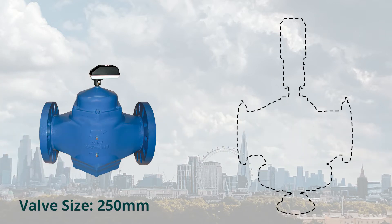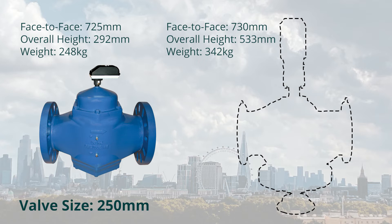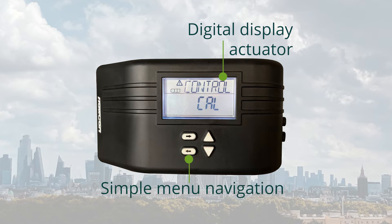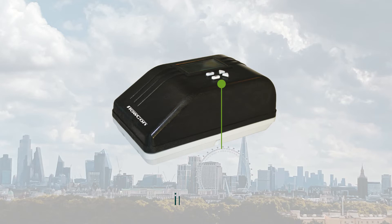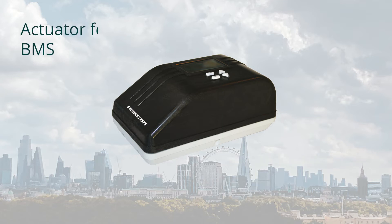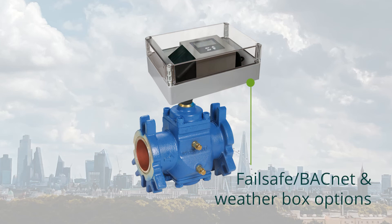The Flocon SM is smaller and lighter than other valves on the market. The digital display actuator fits the whole range of valves. It can be password protected and locked. There is easy setting of flow, control mode input — equal percentage and linear. There is actuator feedback to BMS, and failsafe and BACnet and weatherbox options making it suitable for outdoors.